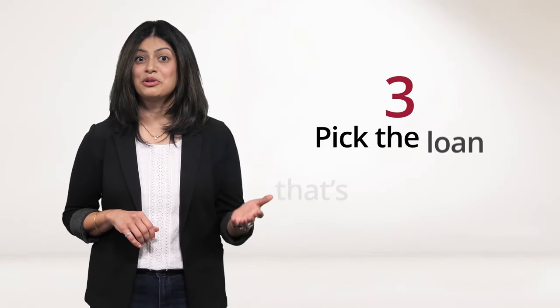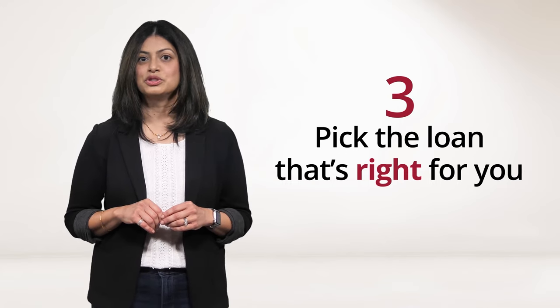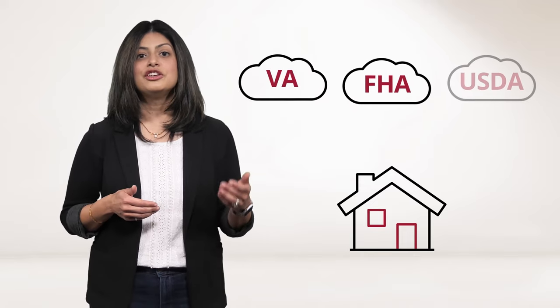Number three, pick the loan that's right for you. First-time homebuyer loans are available to borrowers who have never purchased a primary residence. They may also be available to borrowers who meet certain other requirements. Loans that commonly appeal to first-time homebuyers include government-backed FHA, VA, and USDA loans, as well as down payment assistance programs.